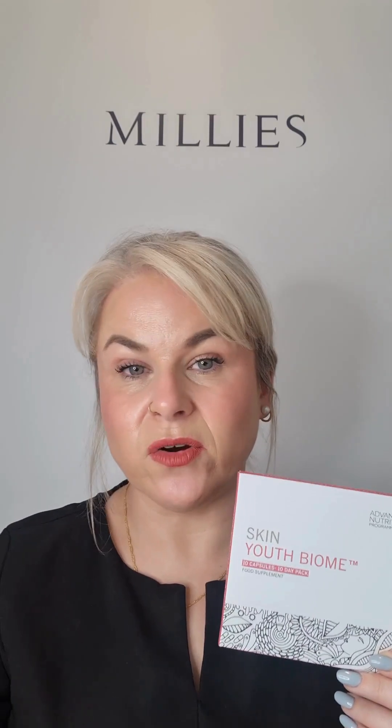Alongside hydrating supplements, a lot of stress can be really apparent within our gut, and that tends to have an outward effect on our skin. When the gut is stressed and not working to capacity, you're not going to get good absorption of your supplements even if you're taking them. So getting your gut health under control is really important. This is Skin Youth Biome — skin-specific but targeted with billions of cultures of probiotics to help keep the gut really happy and healthy.